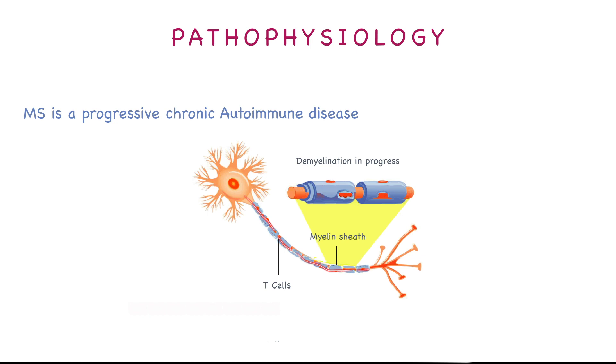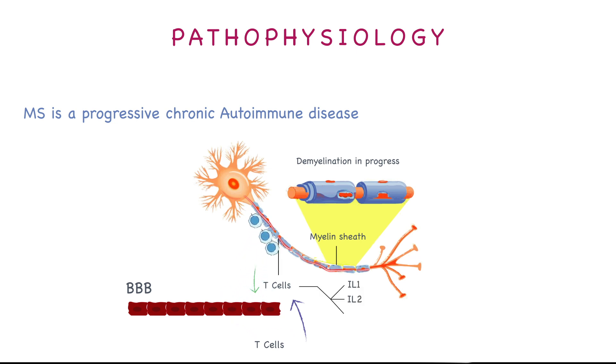T cell action will start the inflammatory process. It will allow more T cells to come in from the blood-brain barrier. And cytokines like interleukin-1, interleukin-2, and TNF will be released. These cytokines will dilate the blood vessels in the blood-brain barrier and attract B cells and macrophages as part of the inflammatory process.